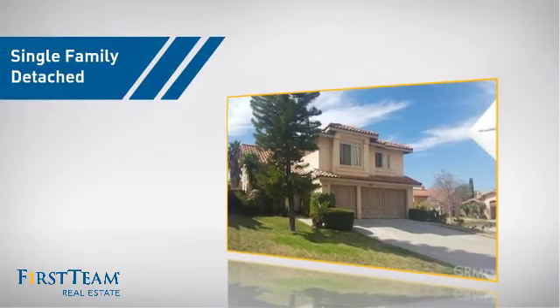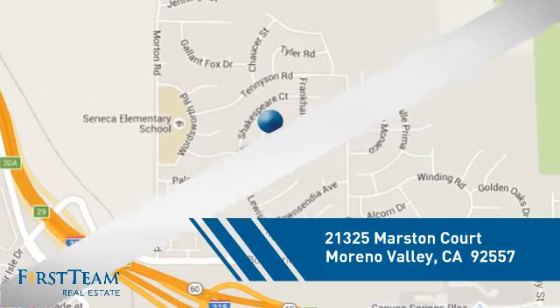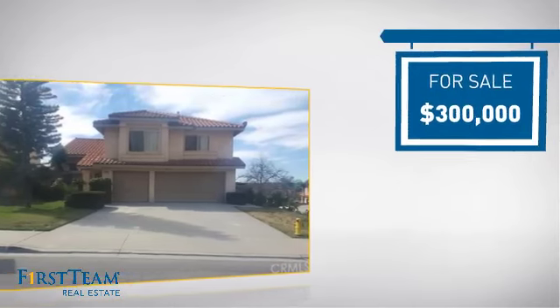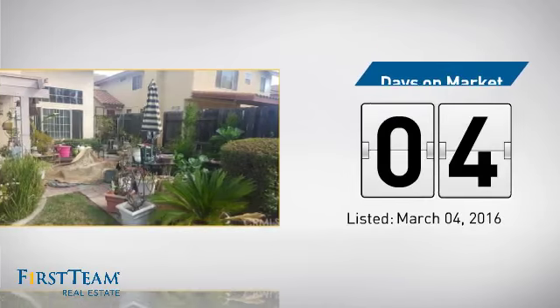This home is a great choice for those looking for comfort, convenience, and the privacy of their own home. It's located in the Moreno Valley area, currently listed at $300,000, and it just went on the market this month.